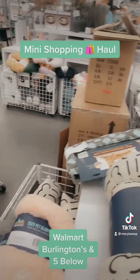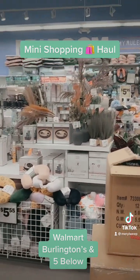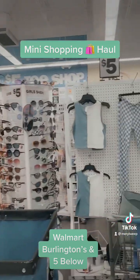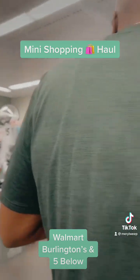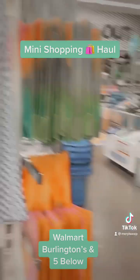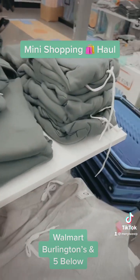I just browsed around and looked at everything. I bought some more face masks out of here as well as a jade roller — actually I got the jade roller from Dollar Tree. But anyway, these are the short and hoodie sets that I was talking about. They are so cute and I'm probably going to go back and get those.